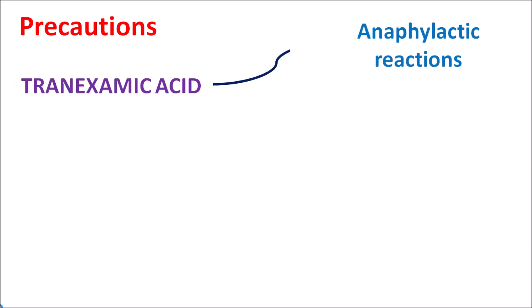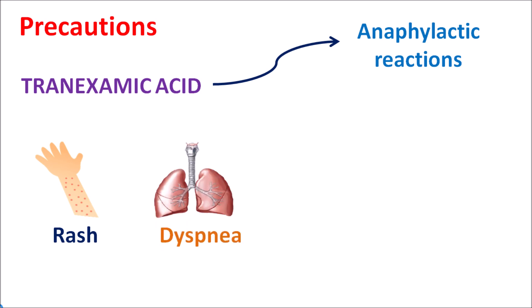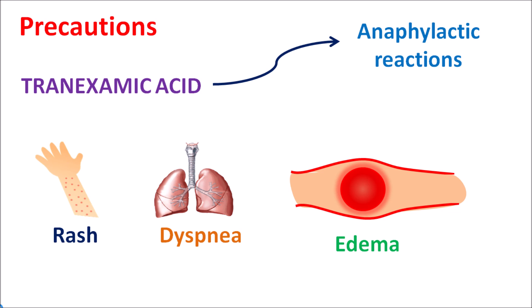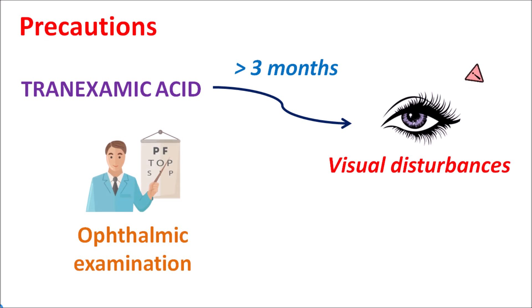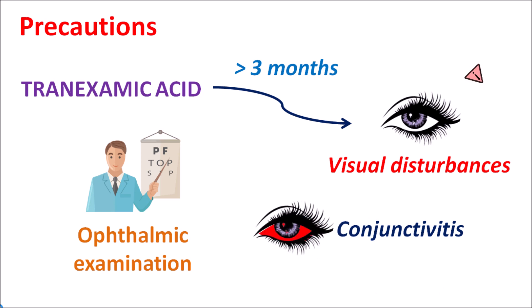Another precaution is that this drug may increase anaphylactic reactions. Since it inhibits fibrinolysis, it can also develop anaphylactic reactions resulting in skin rashes. It can produce difficulty in breathing resulting in dyspnea, and it can increase peripheral edema due to increased vascular permeability. It can also produce angioedema resulting in swelling of the lips, throat, and pharynx. Another precaution is the effect of tranexamic acid on the ophthalmic system. This drug can produce visual disturbances, particularly when indicated for greater than three months — even though this is a very rare condition. In post-trauma or surgical conditions, the drug may be used for longer periods, and in such cases it can produce visual disturbances. Regular ophthalmic examination should be done, and tranexamic acid can also produce conjunctivitis, i.e., inflammation of the eye. All these points should be considered with long-term use of tranexamic acid.